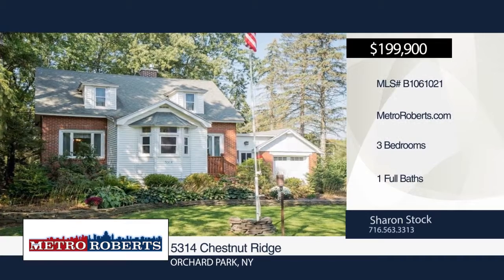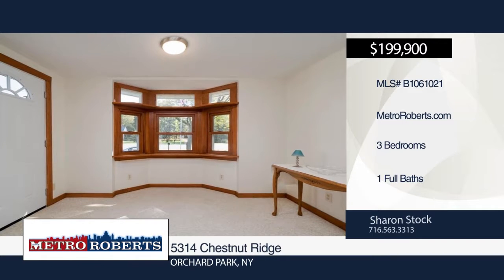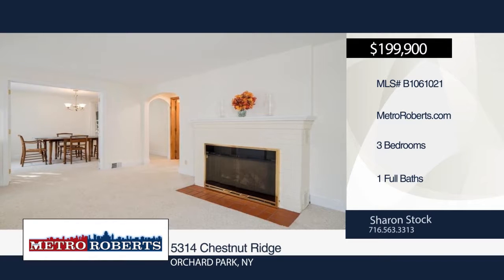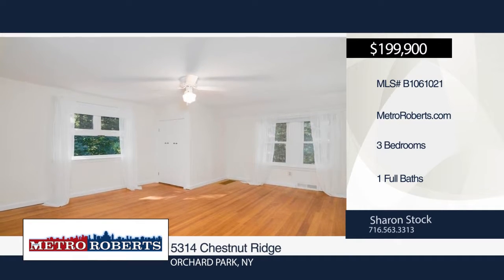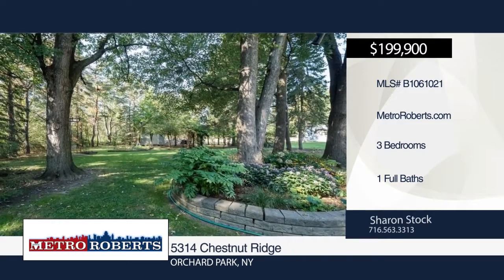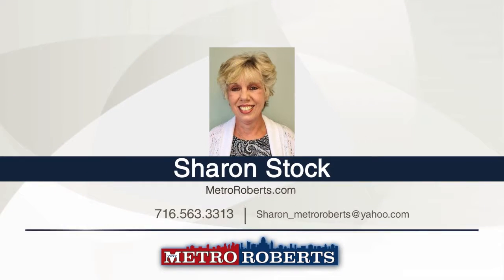This three-bedroom, one-bath, well-maintained brick cape situated one mile from Chestnut Ridge Park is move-in ready. It sits on a half-acre park-like setting with beautiful landscaping, flagstone patio and 12 by 16 shed. Additional features include a gas fireplace, spacious two-story partially-finished basement, four-seasoned room and thermopane windows throughout. This home boasts many updates from 2016 such as a 150-amp electric service, insulated garage door with opener with Wi-Fi capabilities, hot water tank and front porch entry. Schedule a tour today with Sharon Stock.